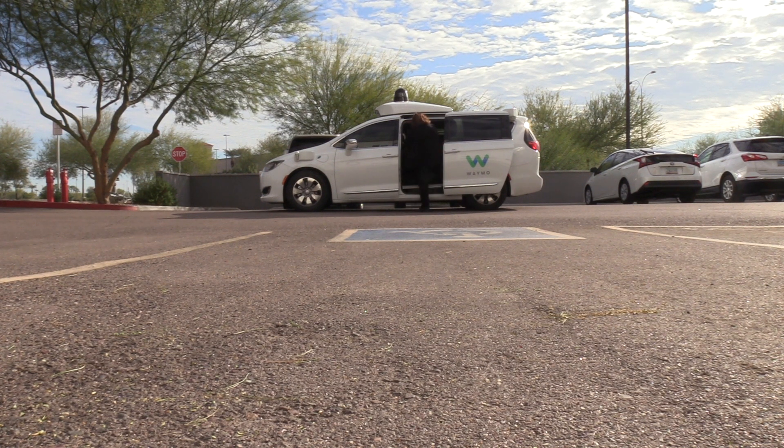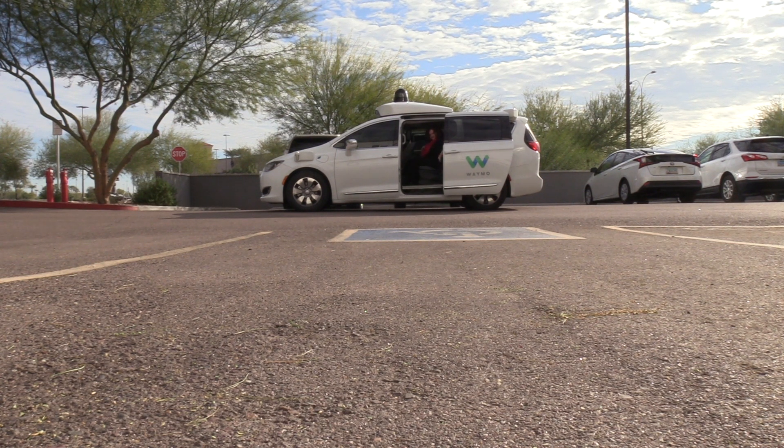That's also really helpful for low vision users — having that audio cue to find your car, maybe in a crowded parking lot or somewhere similar.